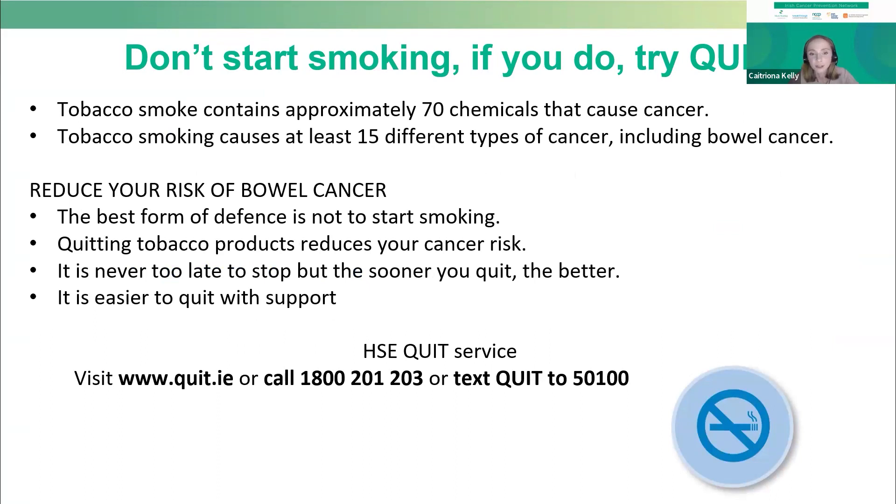Smoking can increase your risk of lung cancer as it contains approximately 70 different chemicals that cause cancer, but smoking also increases your risk of bowel cancer. The best way to reduce your risk is to not smoke in the first place, but for those who do smoke, the best thing you can do is quit — and it's never too late to stop, though the sooner the better. We know that quitting smoking is hard, but the HSE Quit services are there to help you along the way. The HSE Quit service contact details will be made available after the webinar.